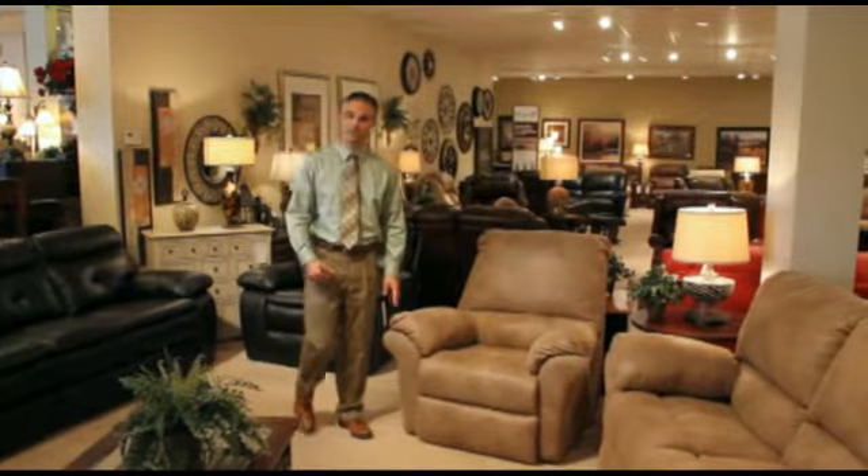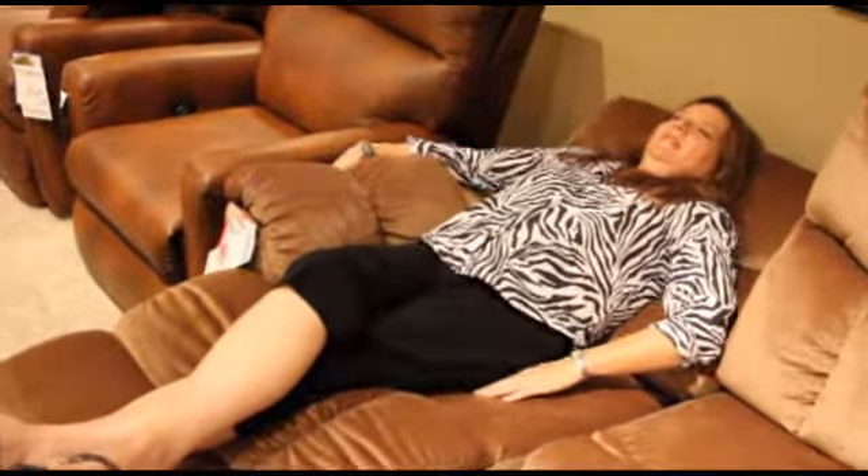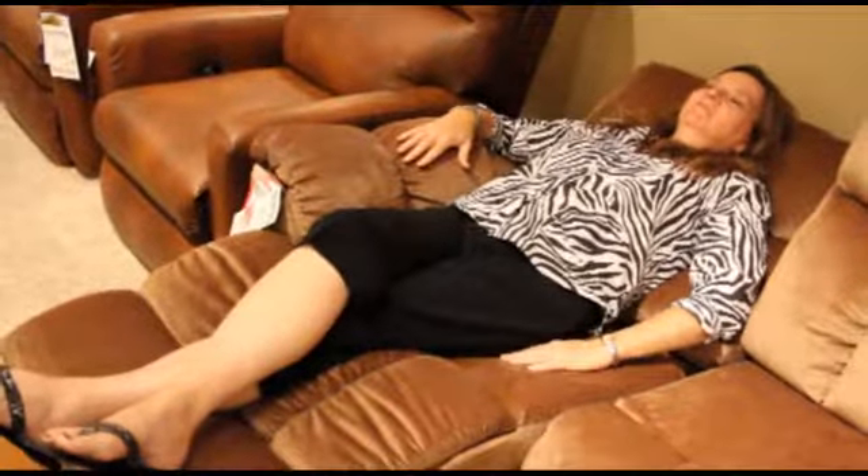Lay flat recliners are also very popular right now, and at Clouser Furniture we show plenty of them. They are great for afternoon naps, as they allow the body to be in a totally flat, sleeping position.